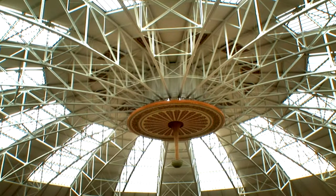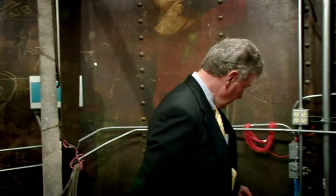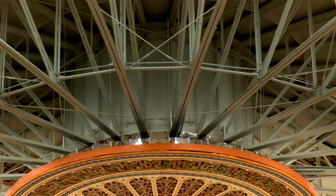We are in the geometric center of the compression ring, which is like a drum, 10 feet in diameter, 10 feet high. And you can see each truss is riveted — that's where all the compression comes.